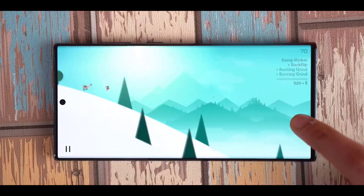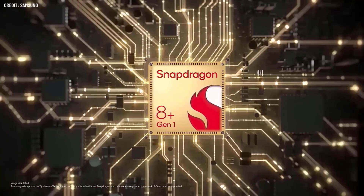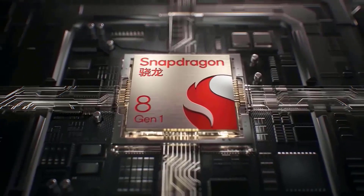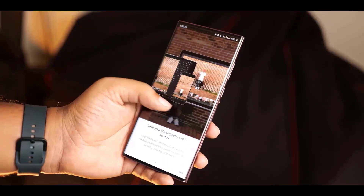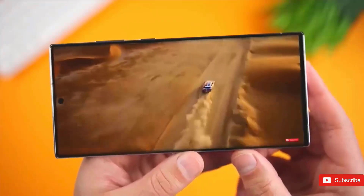We've got the first leaked benchmark for the Samsung Galaxy S23 Ultra, and it's not only very impressive but it also confirms the inclusion of the Snapdragon 8 Gen 2. The Geekbench 5 listing shows a single-core score of 1524 and a multi-core score of 4597, which is impressive and actually beats the iPhone 14 in multi-core performance. iPhones have always been ahead in terms of synthetic benchmarks, and it's nice to see Qualcomm making some headway.